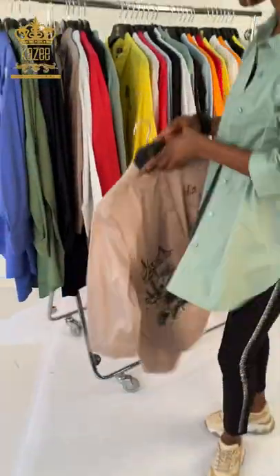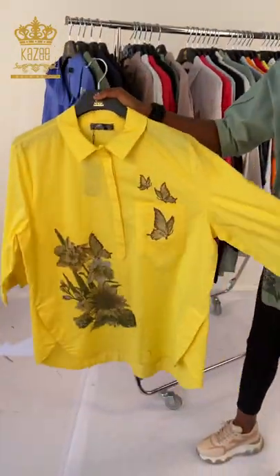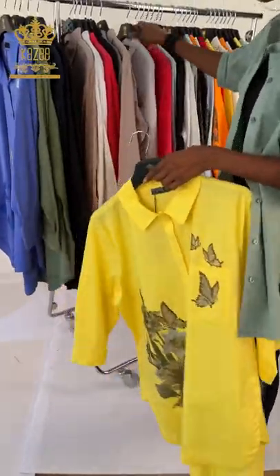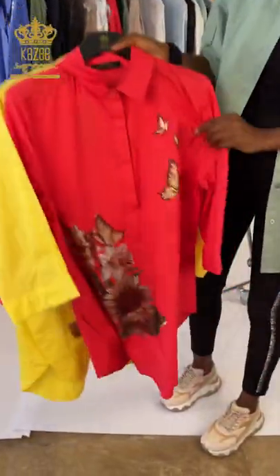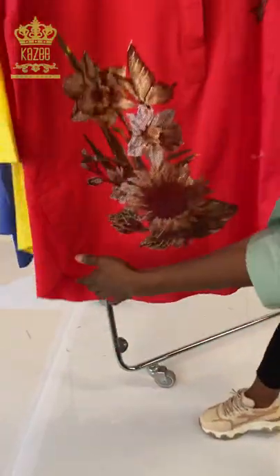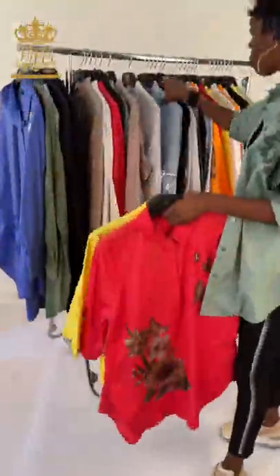You can adjust the sleeve if you want — just put the button like this to adjust it. The back is plain. We have it in different colors: we have it in yellow, see this, it looks nice the way we design it. We have it in red, see how it looks, see the mouth detail here — it's another design.